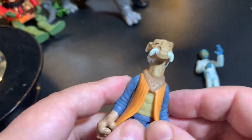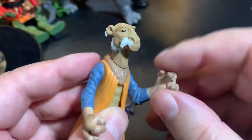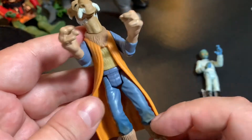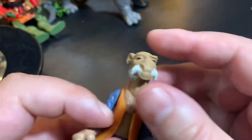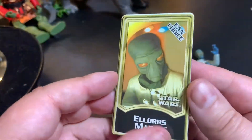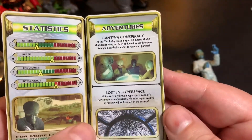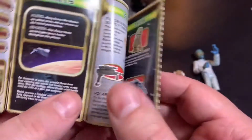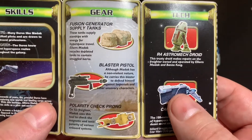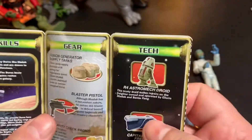Here is Yak Face — Saelt-Marae, I think his real name is. He's got a waist twist, head movement, arm movement, and leg movement — also a six POA figure. I really like the separate piece that is his waistcoat or cape. Looking at the Force File, it's got statistics and adventures: the Cantina Conspiracy and getting lost in hyperspace. He's got skills — piloting and navigation — plus a subscription offer for a free magazine. His gear at first glance looked like biscuits, but those are fuse and generator supply tanks.